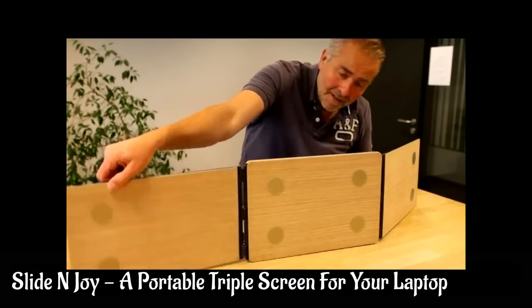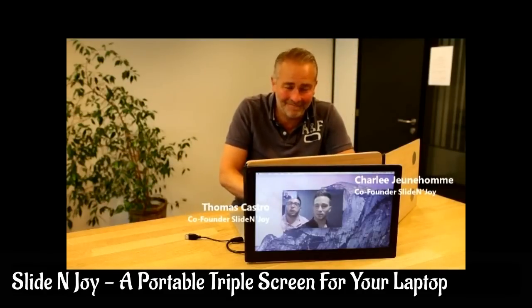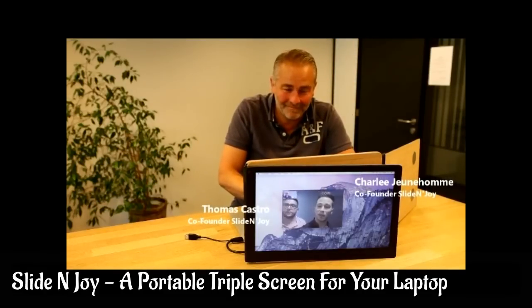I'm Thomas. This is Charlie. You'll like the next two minutes. This is Slide & Joy, the world's first triple screen for your laptop.